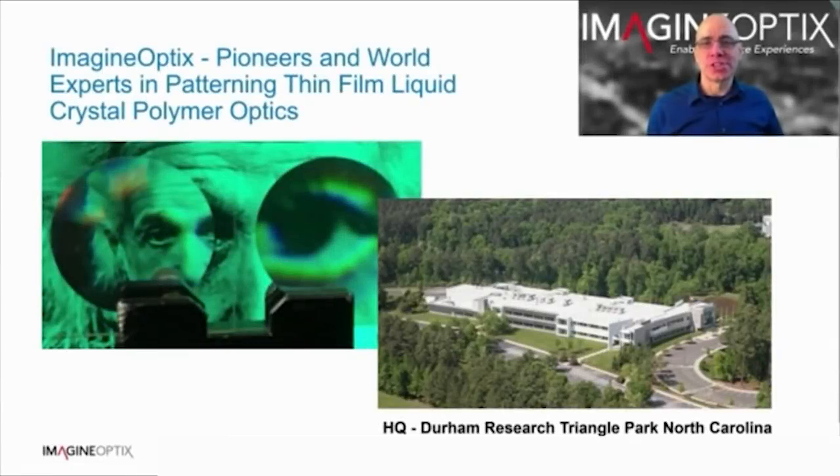I've been with Imagine Optics for just over a year, but the company was founded over 17 years ago. Prior to 2020, Imagine Optics was based at North Carolina State University, where a lot of the innovative work was carried out and many of the challenges associated with the new technology were overcome.